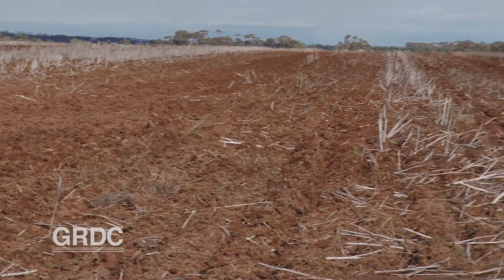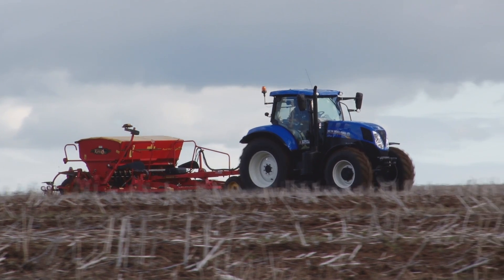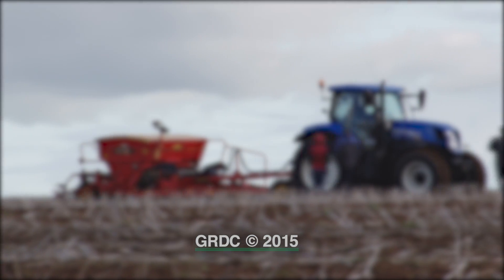As well as helping to provide local solutions, data from these paddock trials will be fed into the National Stubble Initiative. Ground Cover TV will be back at the other end of the season to find out how it all went. Keep watching.